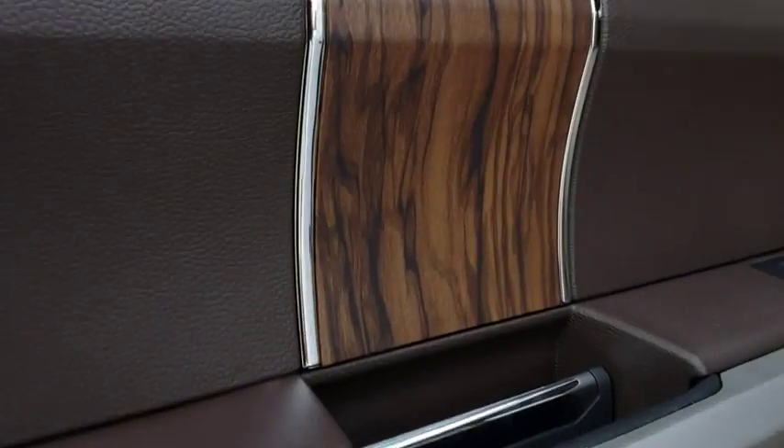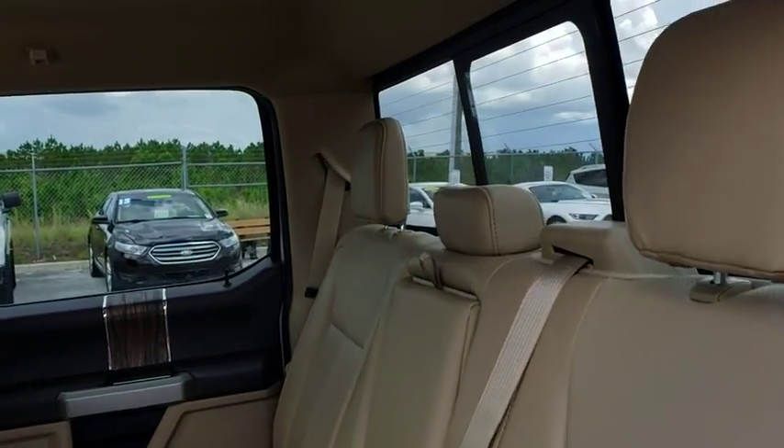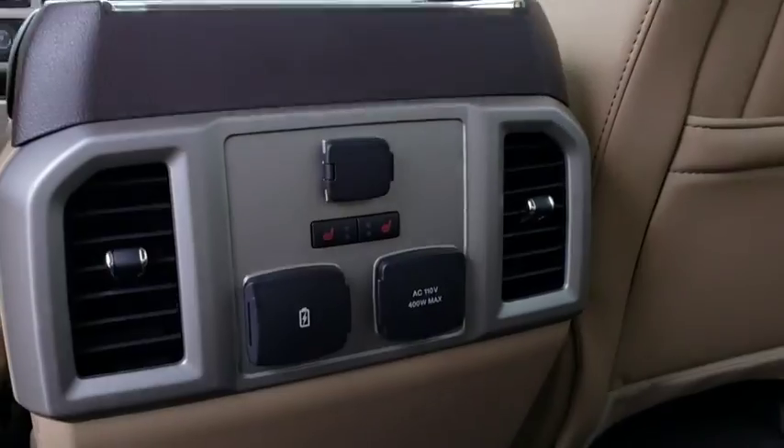Leather wrapped steering wheel. Adjustable steering wheel. Power steering. Auto dimming rear view mirror. Keyless start. Cruise control. Aluminum wheels. Floor mats.